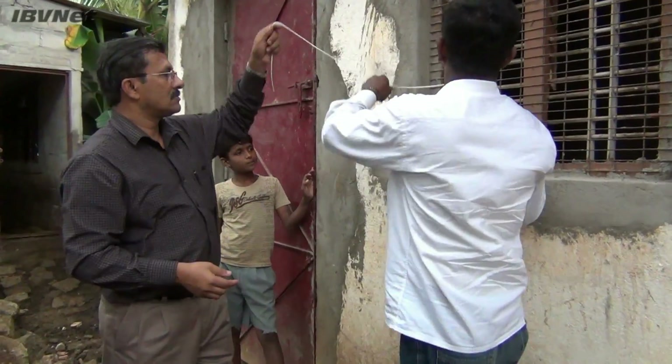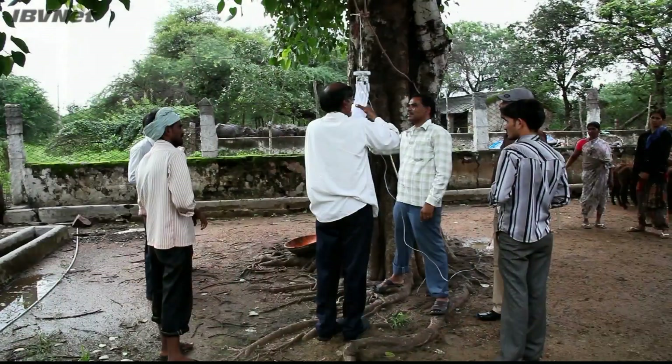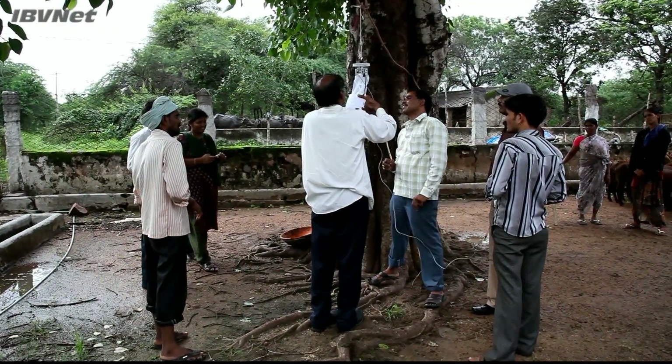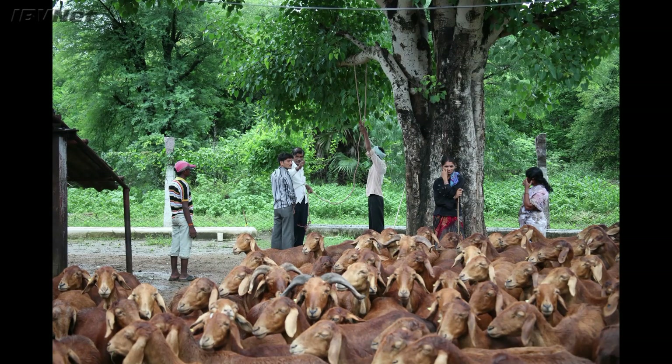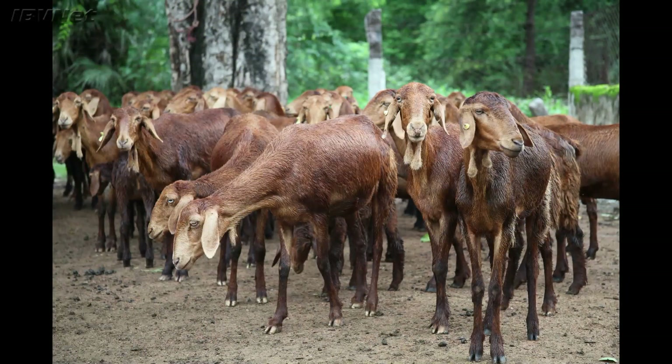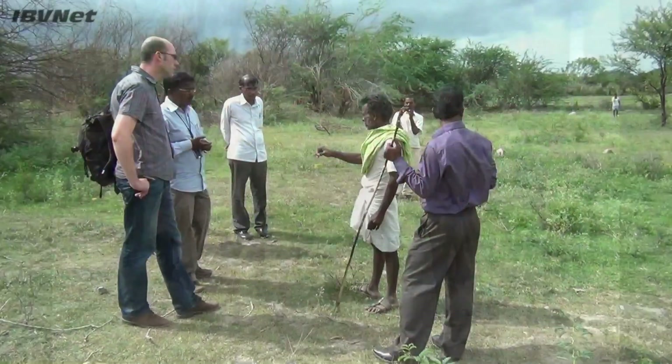Like moths and other insects active at dusk, Culicoides are attracted to the light and are blown by a fan into the collecting pot, shown being attached to the bottom of the trap. By hanging these traps in close proximity to livestock, we can gain an understanding of the abundance of Culicoides populations and also which species are feeding on livestock most often and hence most likely to transmit bluetongue virus.